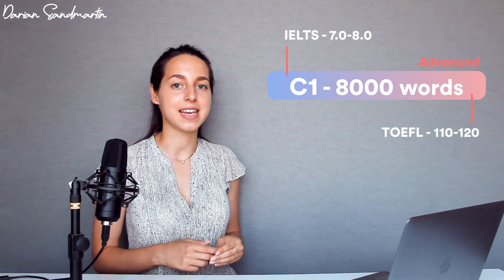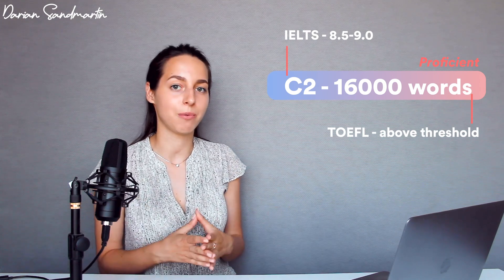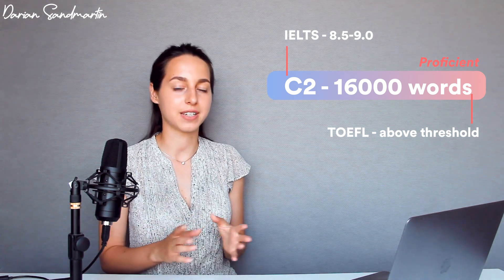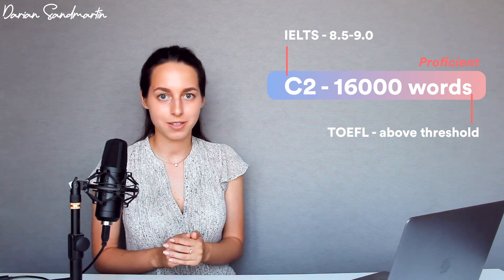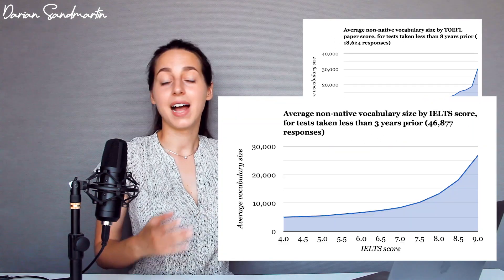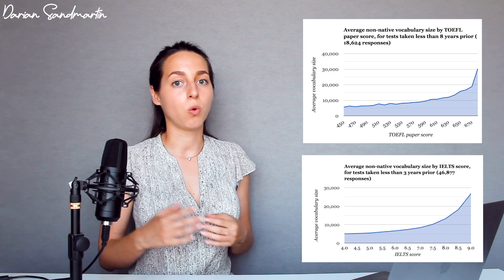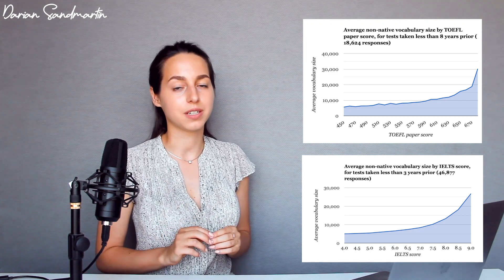At C1, the advanced level, you are at 8000 words, and at C2, the proficiency level — the same level as university professors who conduct lectures — that's around 16,000 words. I also found another study showing slightly different results. On the charts for TOEFL and IELTS scores, the numbers are higher; for example, an IELTS score of 8.5 or 9.0 already requires knowing around 25,000 words.